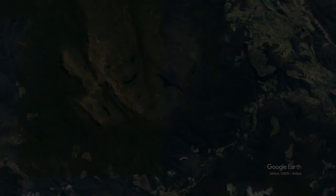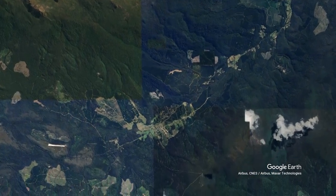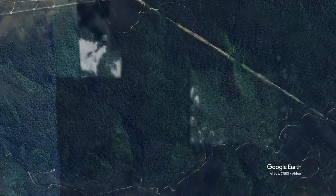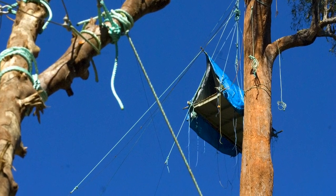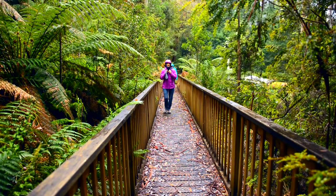The holy grail for tree lovers, however, is not far from the small town of Maydena. Home to some of the tallest trees in the world, the Styx Valley is known for its lush rainforests, wild rivers and controversial past. For decades, people of all ages and walks of life fought to protect the Styx Valley from logging and have it added to the Tasmanian Wilderness World Heritage Area.